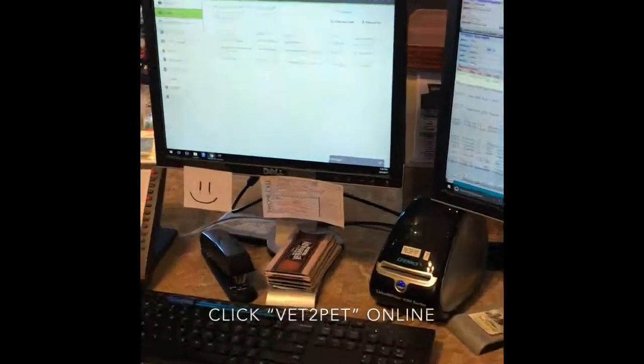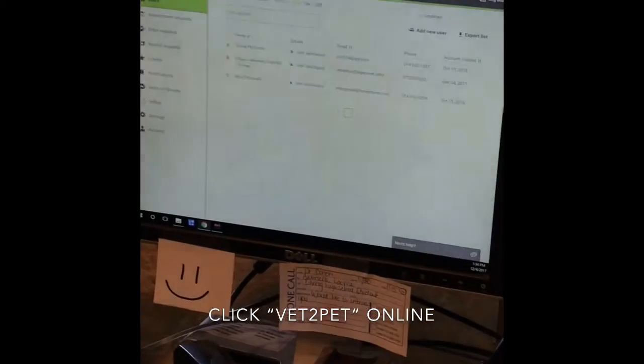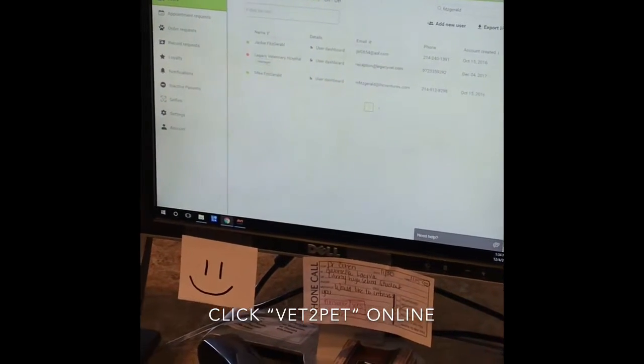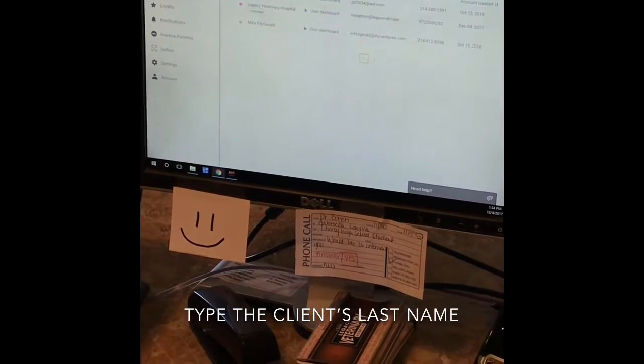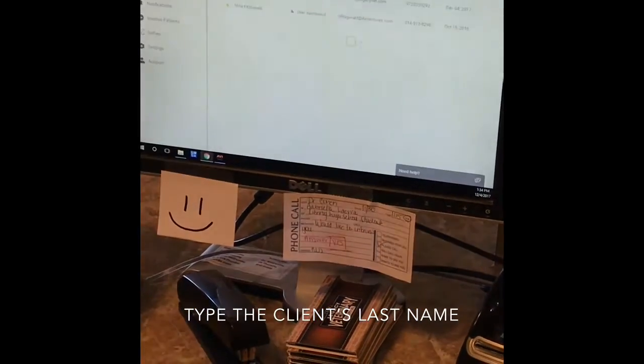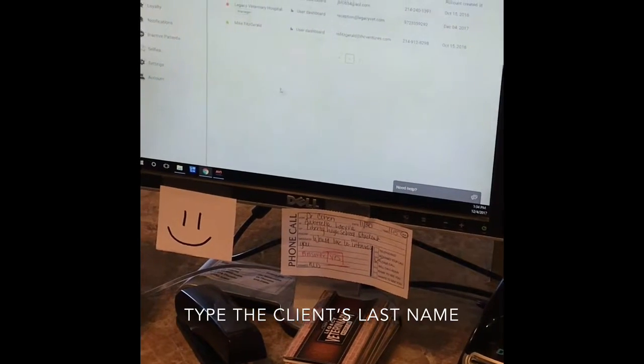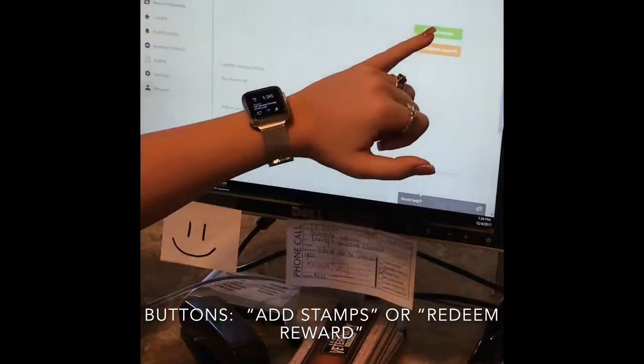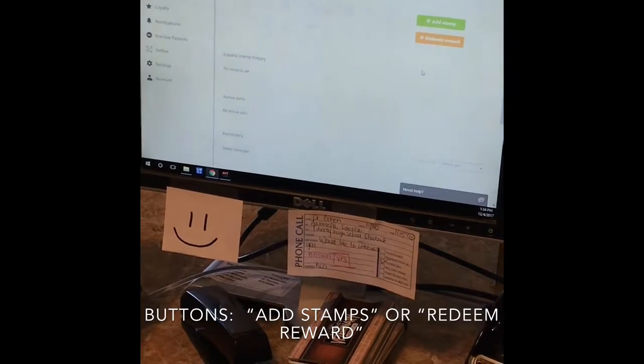I'm going to show you how we do that as receptionists. You would come in here — this is Vet2Pet. You're going to make sure you click on it down here; it's already preset. You would click on Vet2Pet, then type in the last name of the user right here, and then click on their user dashboard.